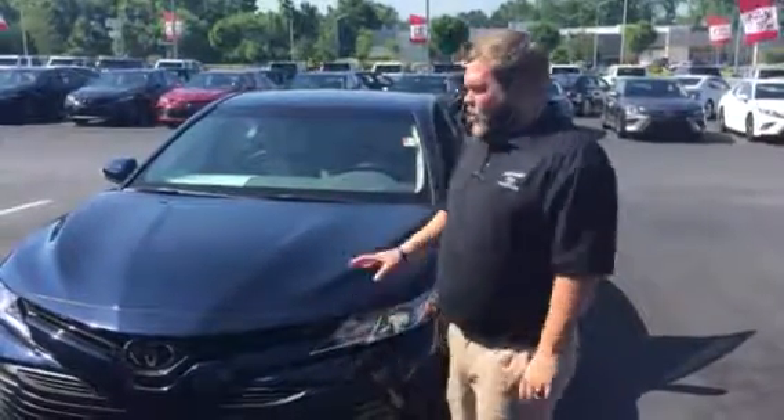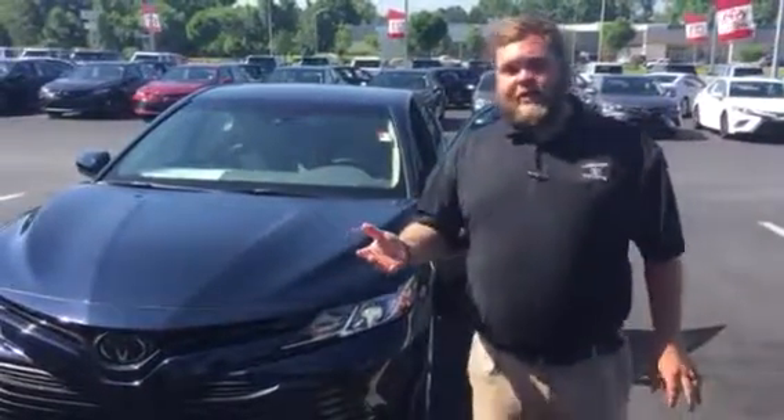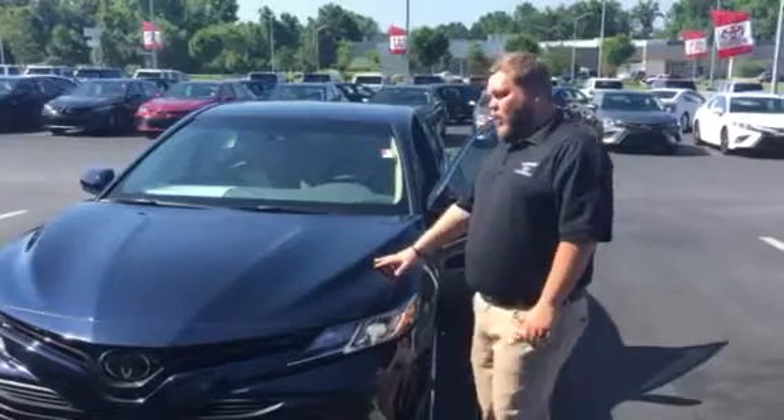The LE is going to give you a backup camera, Bluetooth, all those safety features that I told you about, also a power driver seat as well.